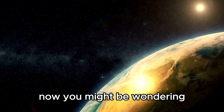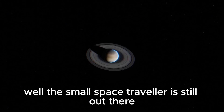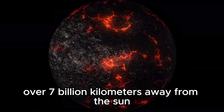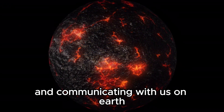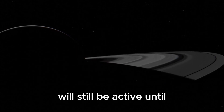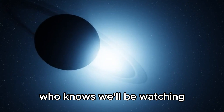You might be wondering what New Horizons is up to these days. This small space traveler is still out there, exploring the vast unknown. It's currently over seven billion kilometers away from the sun, yet still operational and communicating with us on Earth. Scientists have predicted that New Horizons will still be active until at least the mid-2030s.